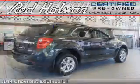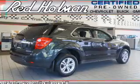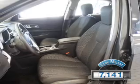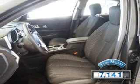It's powered by front-wheel drive, a 2.4-liter four-cylinder engine, and an automatic transmission. With fewer than 8,000 miles, this vehicle is like new.